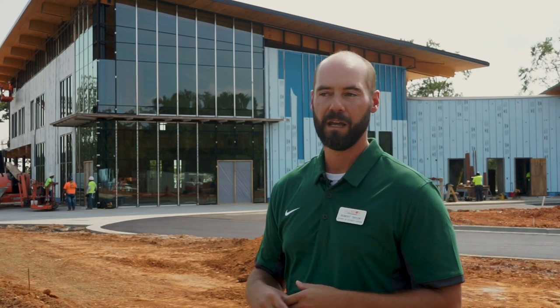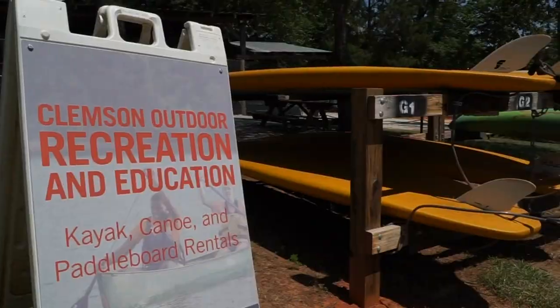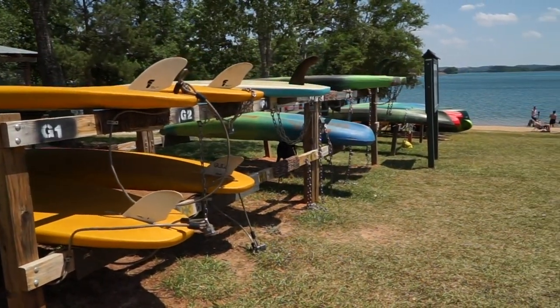17,000 acres of forest land provides a variety of different recreation opportunities. Being able to provide students with access and information resources to get out and enjoy those activities in this area is something unique for Clemson.